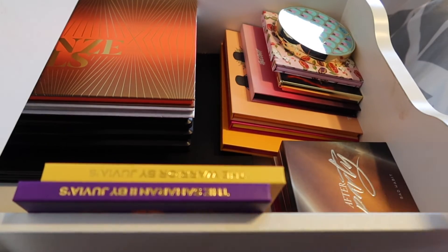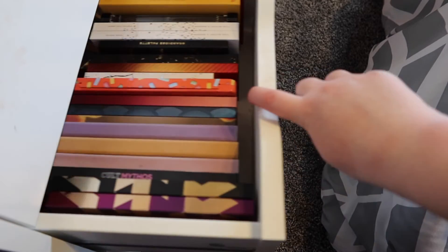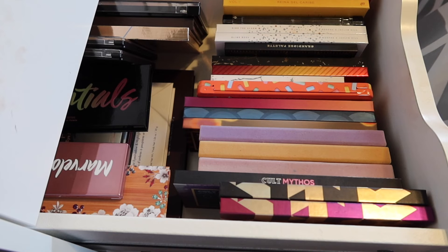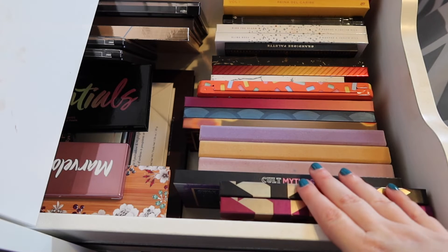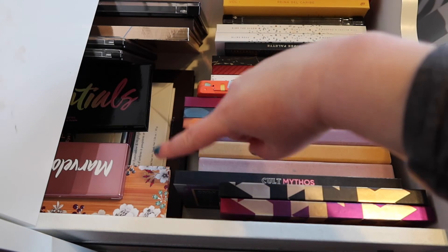And that was the entirety of the top drawer, so let's move into the next drawer. Now we are moving into my second drawer of eyeshadow palettes — which, again, I know is crazy. This is a crazy amount of eyeshadow palettes; nobody needs this amount of eyeshadows truly. But I just enjoy makeup a ton, and that's why I have so many palettes. Let's just get right into this section.